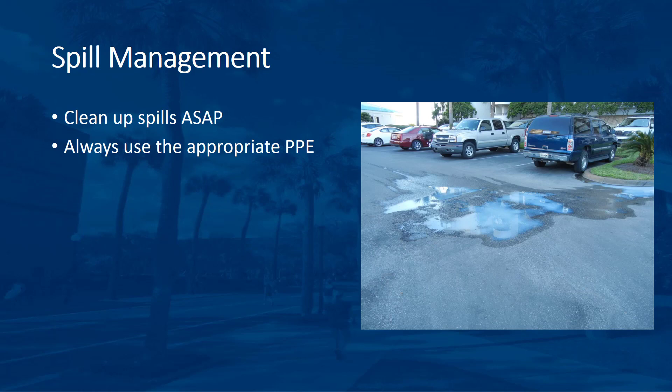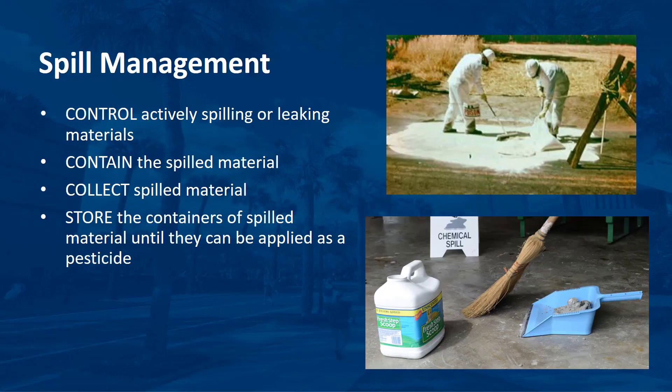Always use the appropriate personal protective equipment as indicated on the SDS and the label for a chemical. In addition, follow these four steps. First, control actively spilling or leaking materials by setting the container upright, plugging leaks, or shutting the valve. Second, contain the spilled material using barriers and absorbent material.